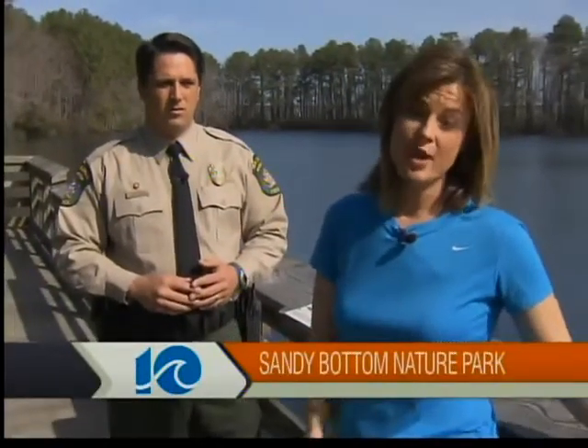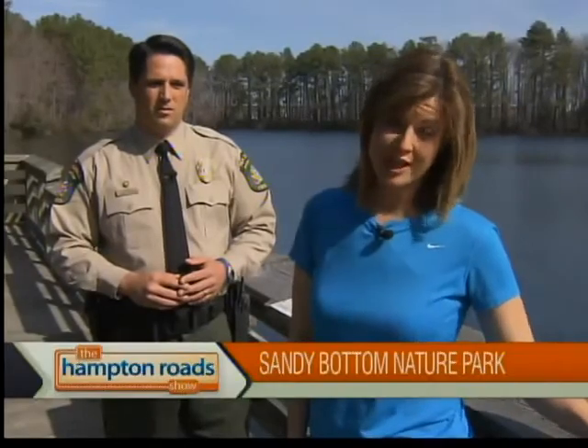Whether somebody has young children or maybe you're just young at heart, if you're looking for an adventure without having to go too far, check out Sandy Bottom Nature Preserve in Hampton — and tell them the Hampton Roadshow sent you.